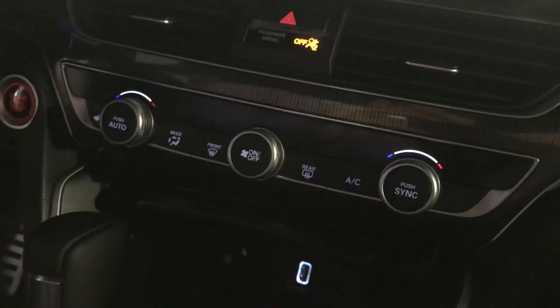You'll have dual climate control. You'll also have a USB port down here, illuminated, as well as a power port. You'll have an Econ mode, a Sport mode, a brake hold, as well as an electronic parking brake.